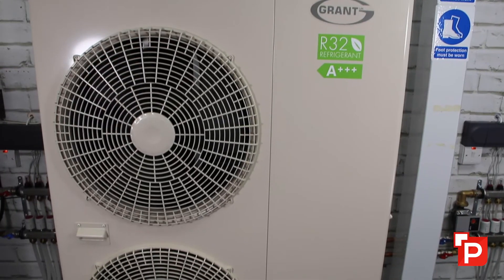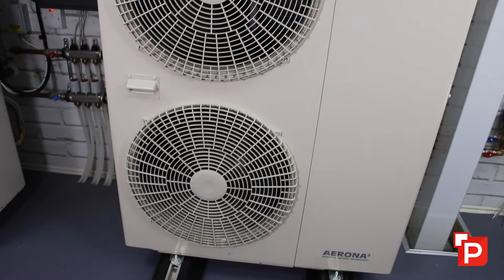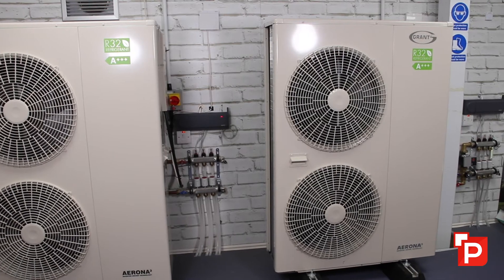Why is it important to size a heat pump correctly? We often get asked if a 10 kilowatt heat pump is the same as a 10 kilowatt boiler — the answer is no. What you might hear in the industry is a term called drop-off. We test in test labs at typically seven degrees, and that's where a 16 kilowatt heat pump would be rated as 16 kilowatts.